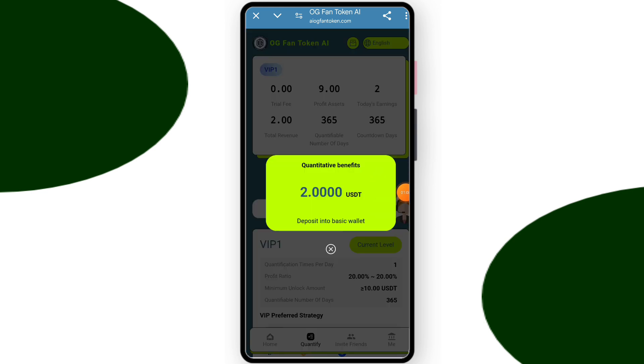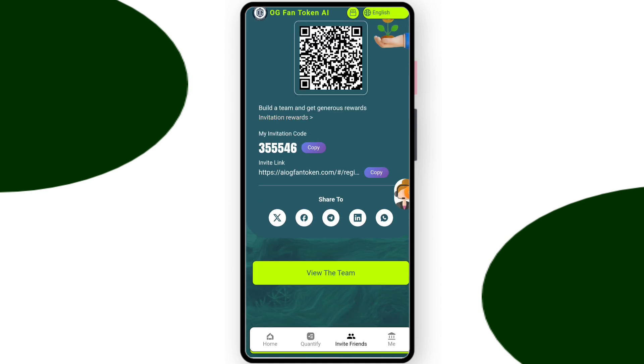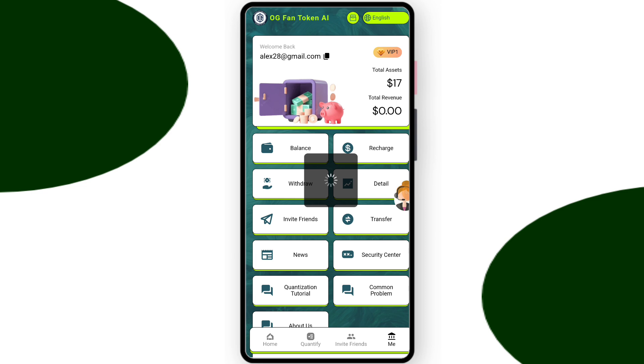Now about the team section — you can check team size and check your referral link and code. If you share the referral link you can get a lot of commissions. You can check team levels and earn a lot by building a team. Invitation reward: level one commission is twelve percent, level two commission is two percent, level three commission is one percent.